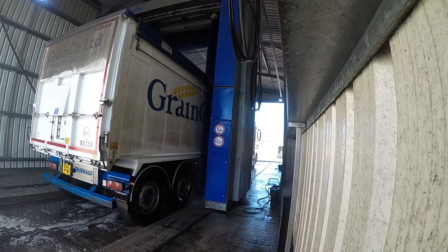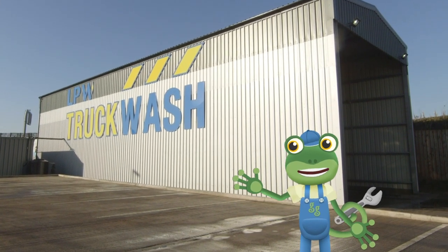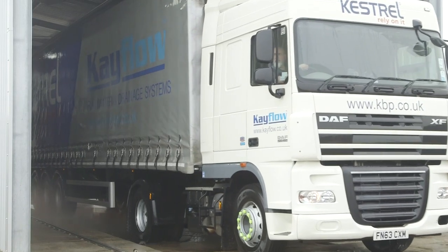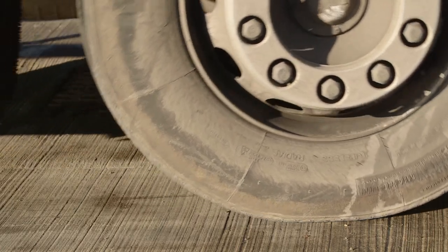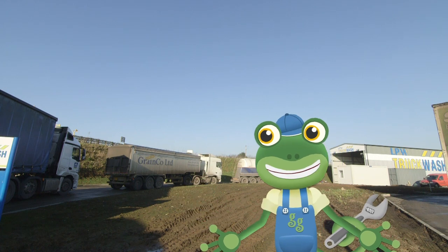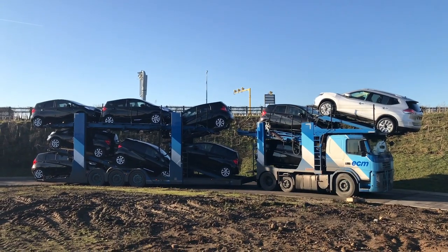Have you ever wondered how big trucks get cleaned? Well, we're about to find out — I'm here at a giant truck wash. These trucks drive for miles and miles, delivering important things all over the country, which means they also get very dirty. This truck wash is so popular that there's a queue of muddy trucks all waiting to get cleaned. And it can clean all sorts of different trucks: big lorries, gas tankers, even car transporters.